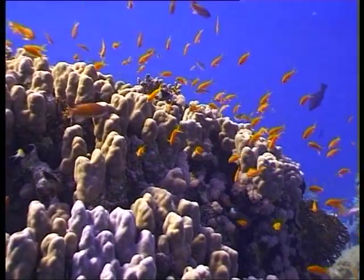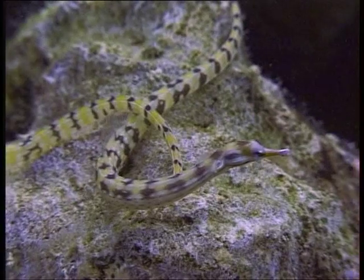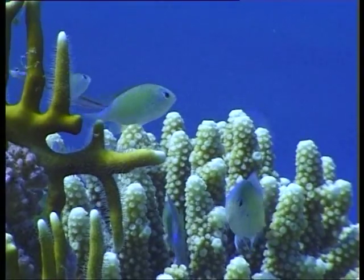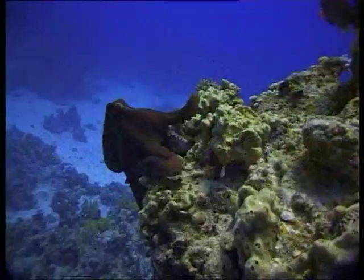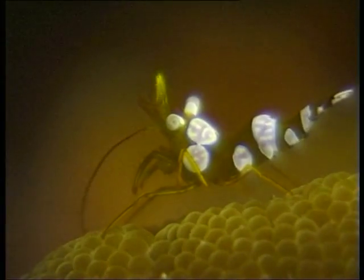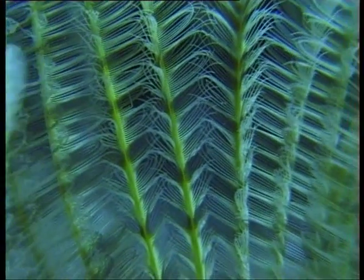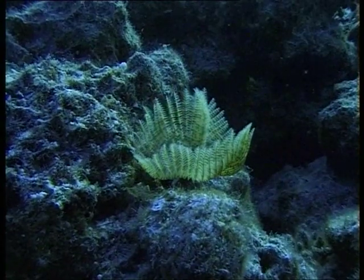The reefs laid down over many thousands of years form the basis of a complex and fascinating community or ecosystem, where the coral provides a home, protection, food, and a hunting ground for a bewildering variety of different creatures. What may look like feathers are actually the tentacles of a fan worm, sifting food from the sea.